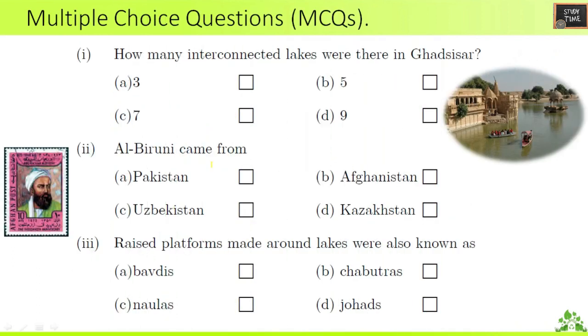Multiple choice questions. First: how many interconnected lakes were there in Gadsisar? There are nine interconnected lakes. Second question: Al-Biruni came from Uzbekistan. Third question: raised platforms made around lakes were also known as — Bavdis, Chabutras, Naulas, or Johads. The answer is Bavdis.